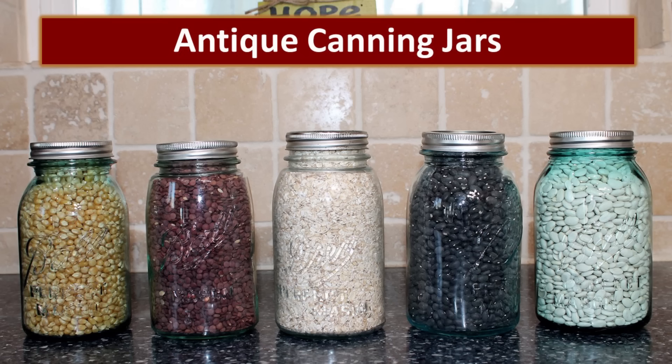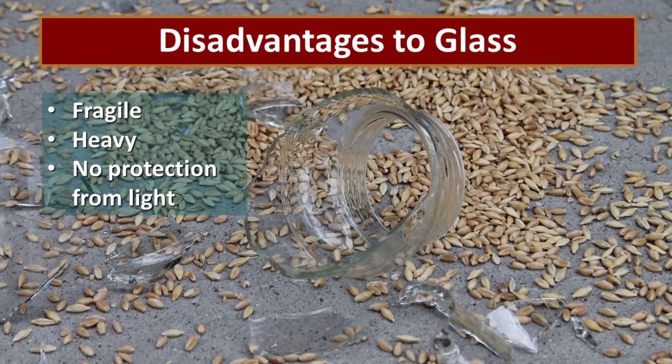These are some beautiful antique canning jars that I always store dry goods in, just because they're pretty and decorative, and you can see they are very old and have lasted for many, many years. There are a few disadvantages to glass — obviously the first being that they are fragile. They can be easily broken, so it's important that you protect them. They are a bit heavier than other packaging methods and they don't provide any protection from light. And light does degrade your food, so that is certainly a consideration.